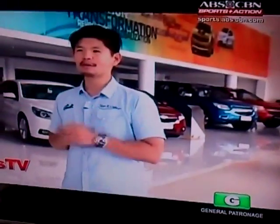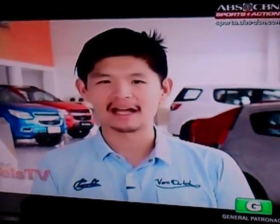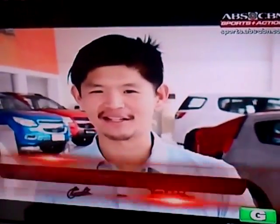Dogs, like children, love to ride in cars — especially if they're comfortable and spacious like the Chevrolet Captiva. Always remember that you have to be a responsible fur parent to your lovely fur baby. I hope you learned something new this week. If you have any questions or want to see more of these two furry guys, feel free to follow me on Twitter or Instagram at CarGuidePH. This is Ulysses Amp for Wheels TV. Until next time.